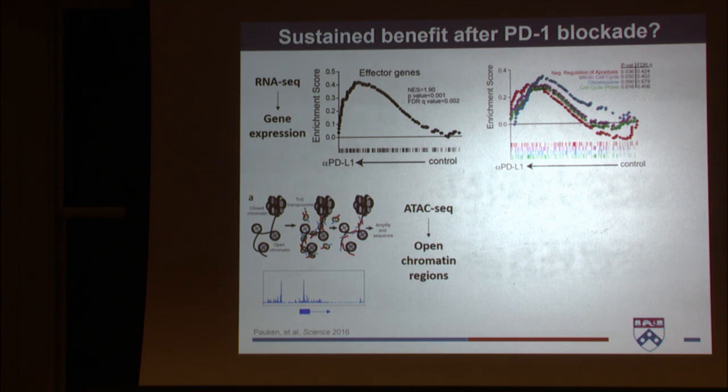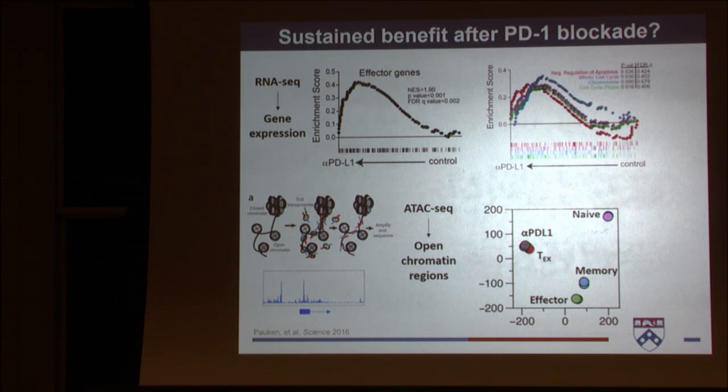In a simple principal component analysis with the ATAC-seq data, naive cells cluster separately, effector cells look very different, and memory cells are distinct from effectors but closer — which makes sense, as they've been activated. Exhausted cells are all the way out by themselves, indicating they are their own cell state, just as effector and memory are distinct states. Critically, if you treat with anti-PD-L1, the cells sit directly on top of the exhausted cells — meaning their chromatin did not change at all.